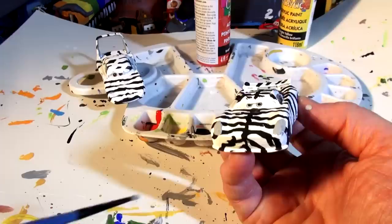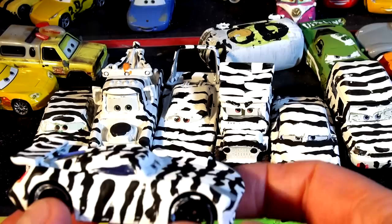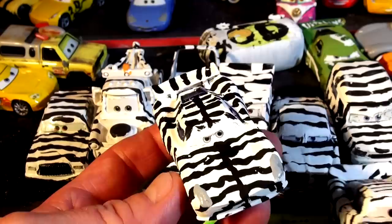There is the completed product — Zebra Jackson Storm! Let's line him up with the rest of the cars and see how he looks. There's our entire zebra collection so far: Zebra Miles Axlerod, Zebra Doc Hudson, Zebra Serge, Zebra the King, Zebra Mater, Zebra Chick Hicks, and now Zebra Jackson Storm. Wait — where's Lightning McQueen? There he is — Zebra Lightning McQueen, I almost forgot him. I like the idea of the stripe down the middle. Tell me what you think of Jackson Storm, and if you like the tail lights and rookie lights let me know in the comments. Thanks very much for watching folks — have a great day!